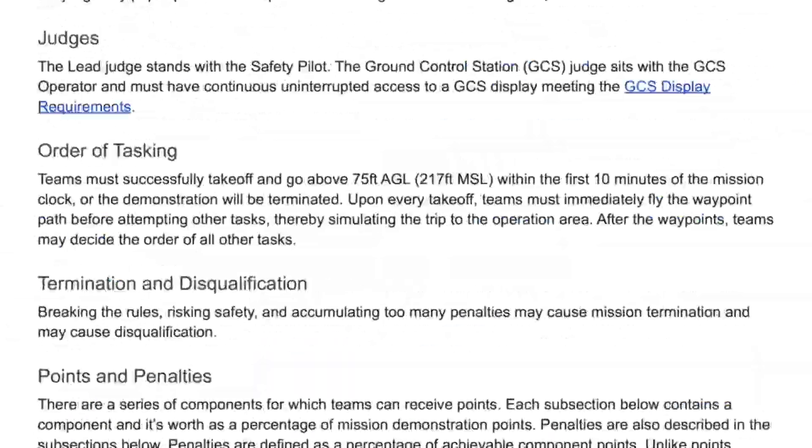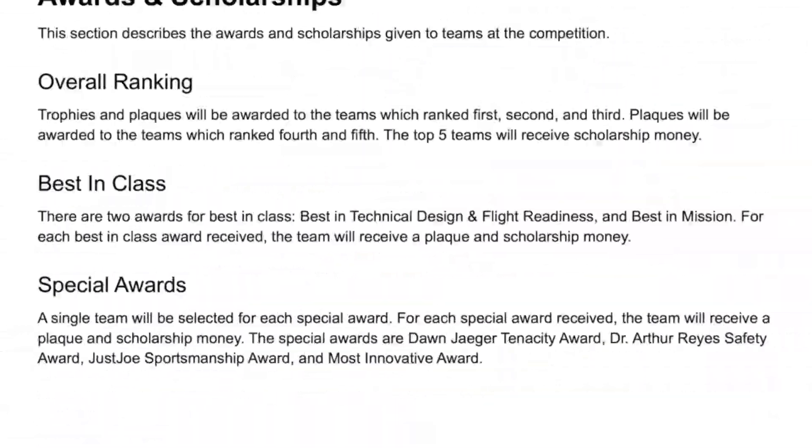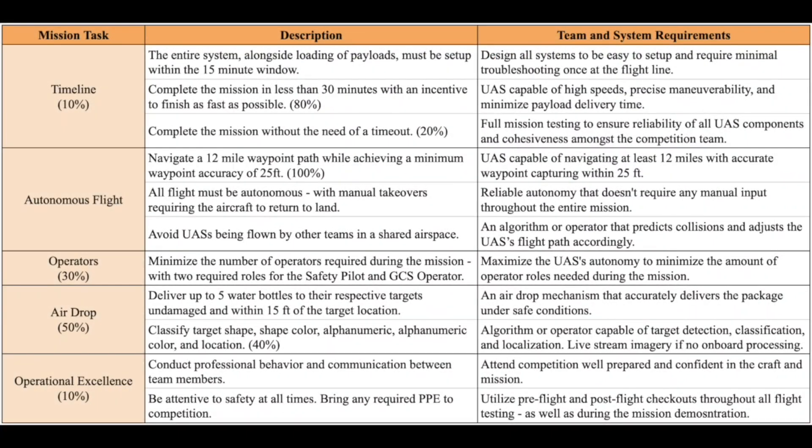In order to remain competitive at the 2023 SUAS competition, the system needed to be upgraded to adapt to the more challenging payload delivery criteria. Please pause the video to review the table on screen that details each mission task alongside the team and system requirements that align with such tasks.